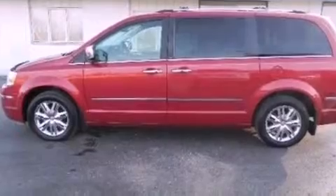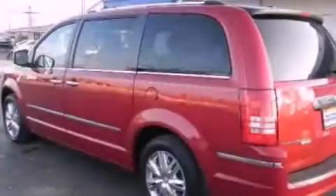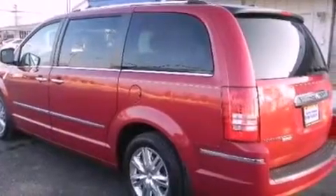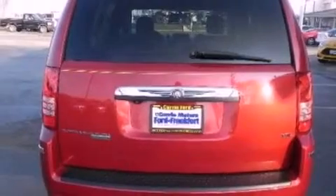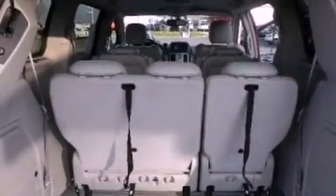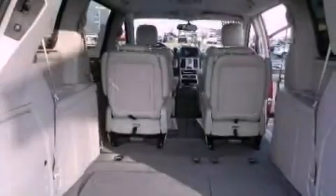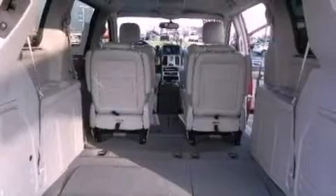The following features are also included: adjustable driver pedals, memory settings for the seat's positions so you can recall your favorite alignment with the push of one button, a power rear liftgate, a premium sound system, leather seats, an engine immobilizer theft deterrent system, an illuminated driver's side vanity mirror, brake assistance technology, and air conditioning with automatic climate control.